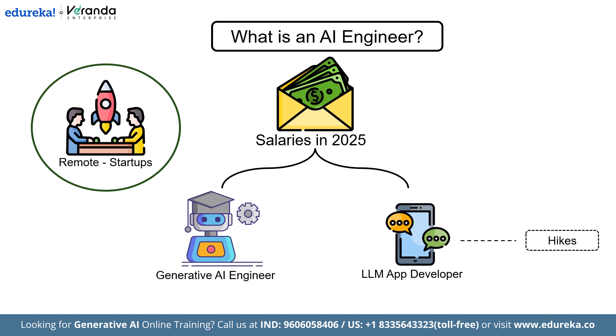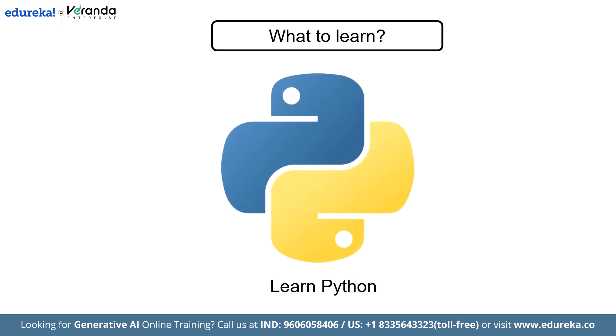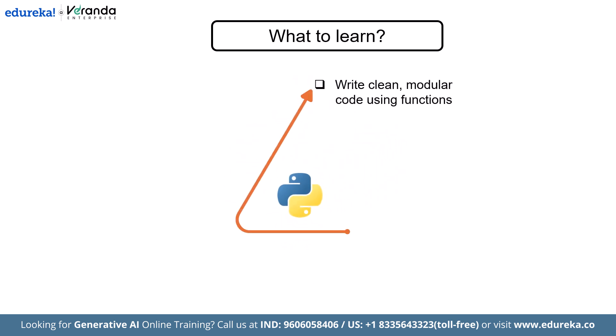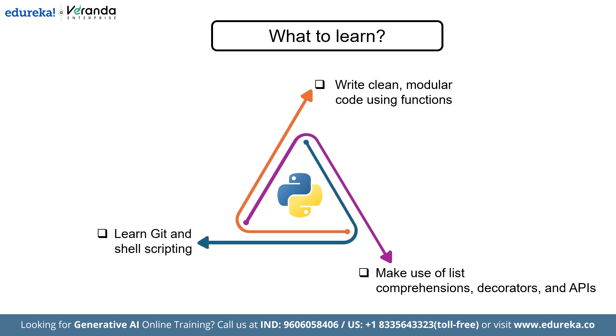Before we touch any neural networks or fancy LLMs, we have to get your fundamentals solid. First, start by learning Python inside and out. Understand how to write clean, modular code using functions and classes, and make use of list comprehensions, decorators, and APIs — this shows up in every AI project. Then move on to Git and shell scripting, which will help you version-control your work and automate repetitive tasks like data cleaning or model training.